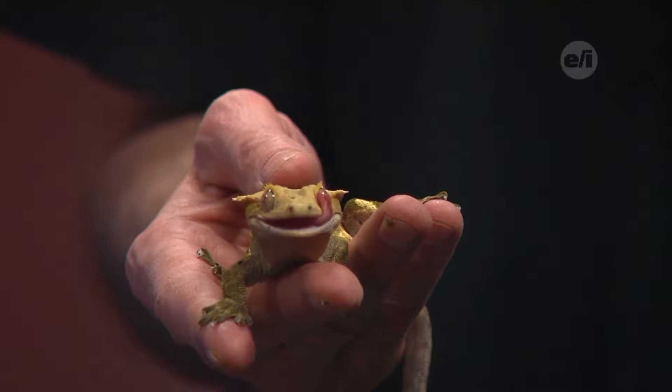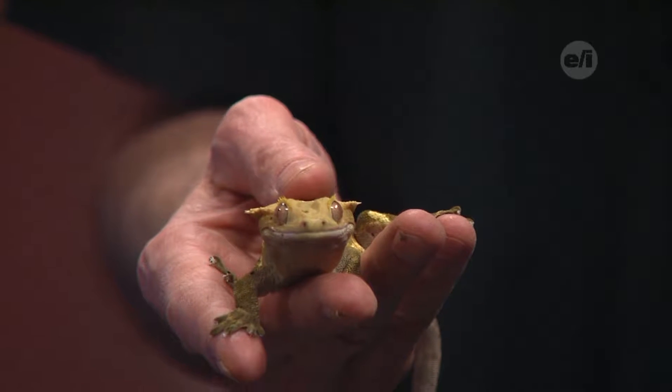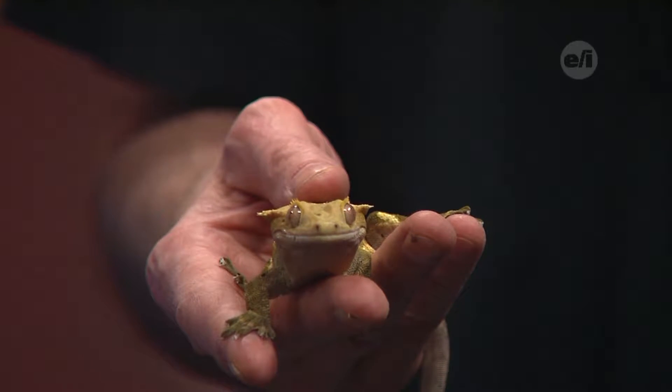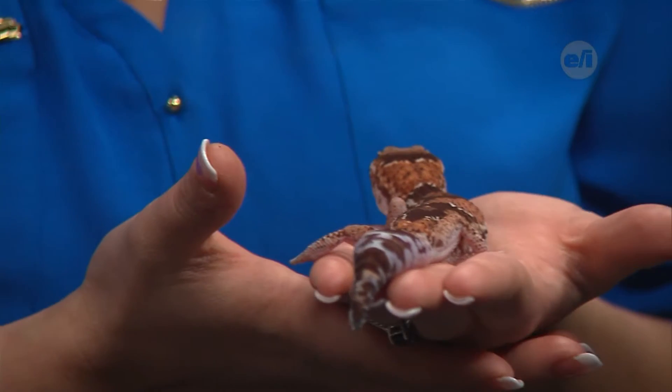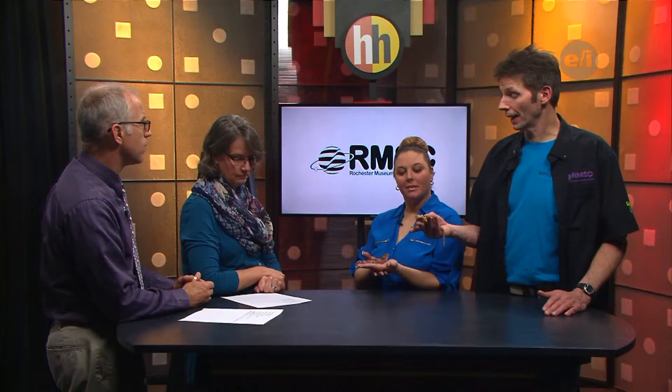Two different geckos, two different locations, two different climates. The African fat-tailed gecko likes a drier, more arid climate. She'll hide most of the day — she's definitely nocturnal. The crested gecko likes to be high up in trees in a tropical climate, but he's also still nocturnal.